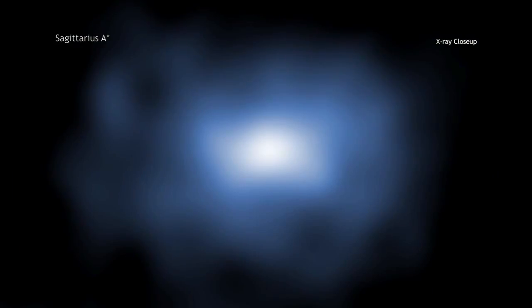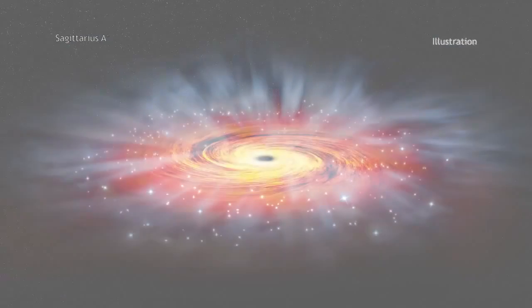Sagittarius A-star is a black hole with about four million times the mass of the Sun. At just 26,000 light-years from Earth, Sagittarius A-star is one of the very few black holes in the universe that's close enough where we can actually witness the flow of matter nearby.